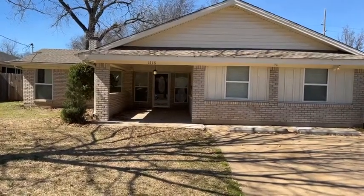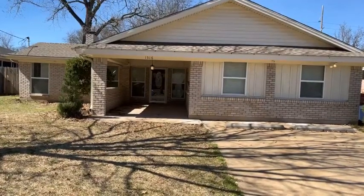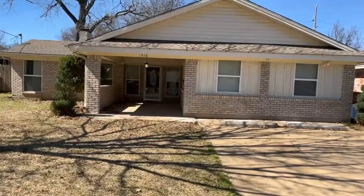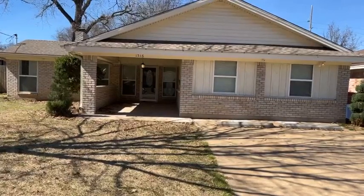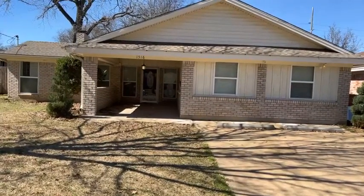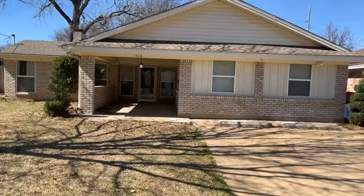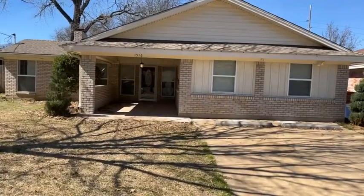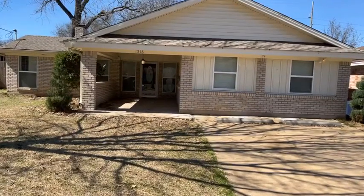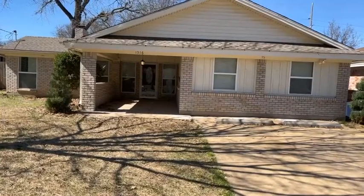This is Strike First Properties. We're here at 1516 Ridgeway in desirable West Sherman, Texas. This is a move-in ready house with four bedrooms and three bathrooms, 2,560 square feet, central heat and air. The foundation was recently repaired with a transferable warranty, roof is in great shape, AC recently serviced, and the electrical has been completely updated — permit taken with the city, everything approved and up to code.